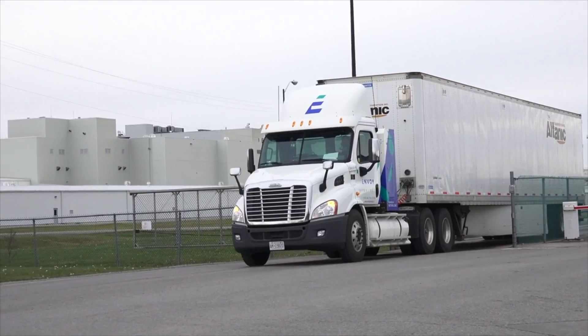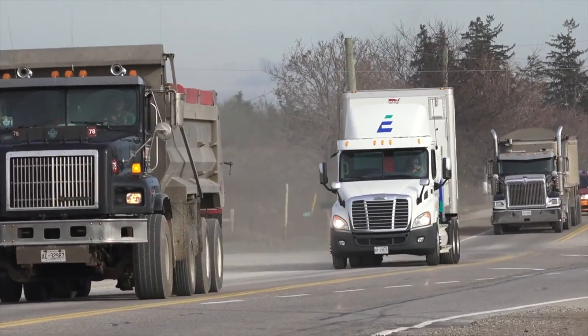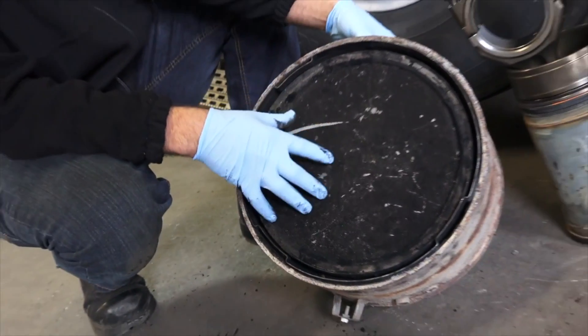We'll also look at some of the maintenance issues that should be eliminated with natural gas. I would think that the engines will last longer — there's way less carbon going into the oil and into the crankcase than there would be with a diesel.